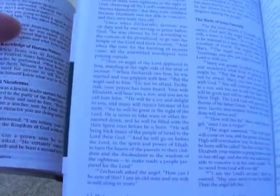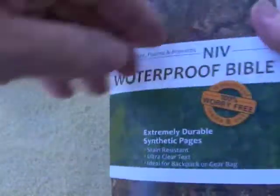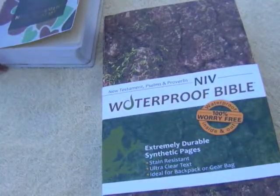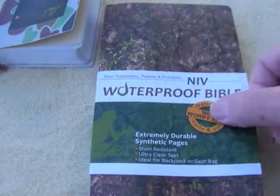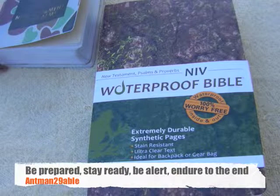The waterproof Bible keeps in the bag pretty well. I didn't even realize these were available until I was looking on Amazon one day. I think they do come in different versions — this one is NIV and there are a couple of other versions as well. So if you're interested in a Bible to keep in your backpack, maybe consider the waterproof Bible. Thanks for watching — stay prepared, be ready, and endure to the end. Goodbye for now.